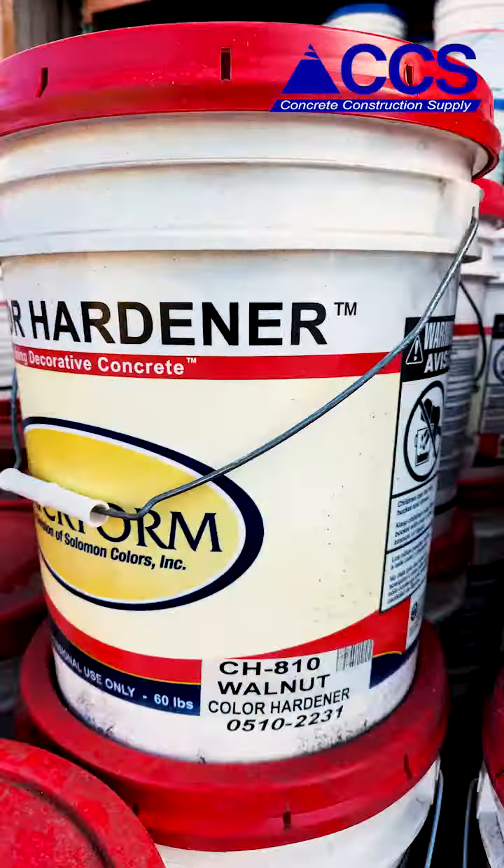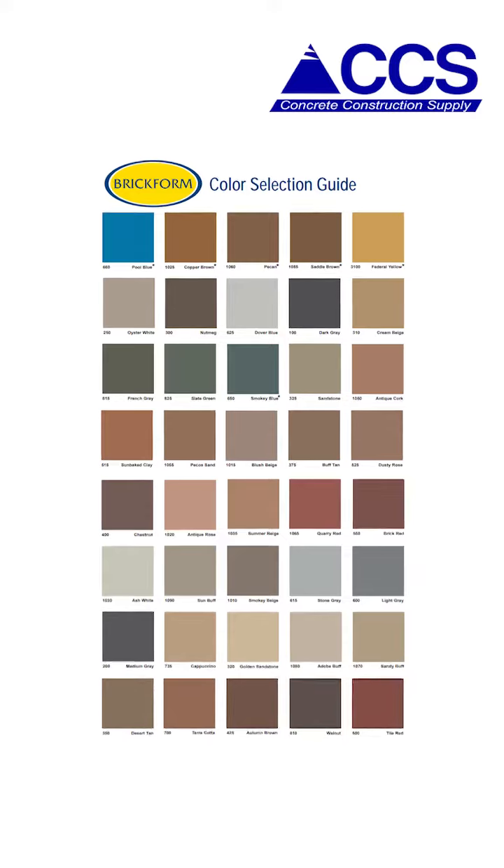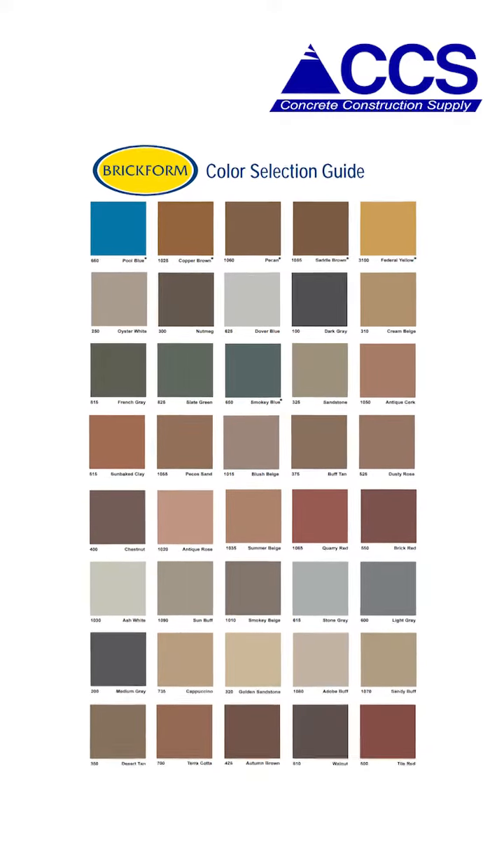At CCS, we have a big selection of colors to choose from between the hardener or release. Please note, some colors are special order only.